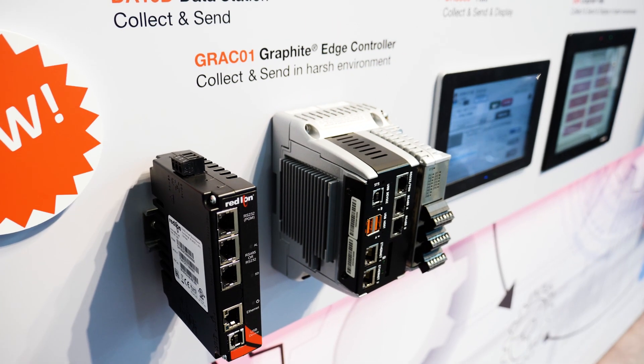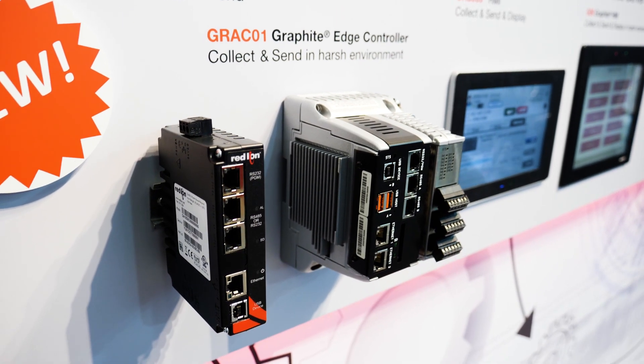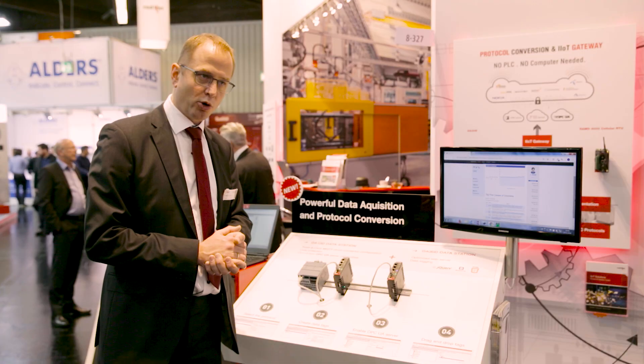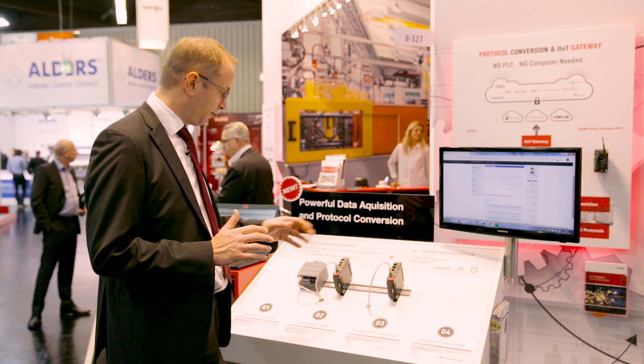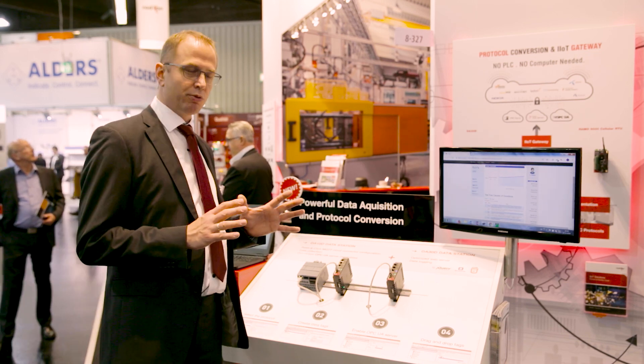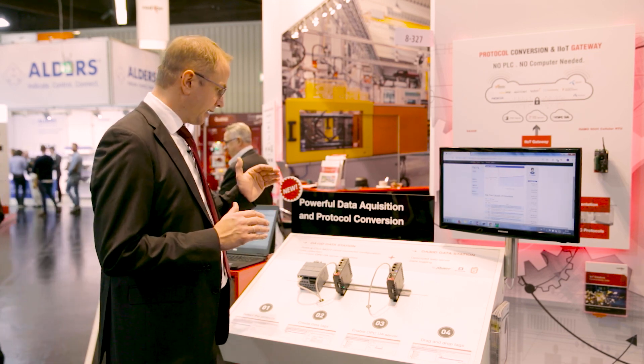The DA10D is our basic device — very slim, very compact. It can convert all the protocols that are in our library. It's running Crimson 3.1, our powerful software, which is very easy and intuitive to use, so you can connect your machinery within minutes.